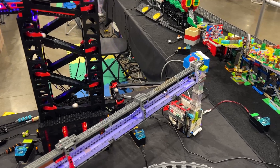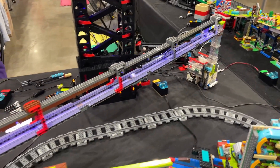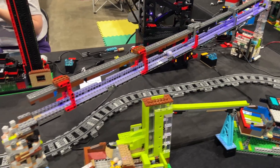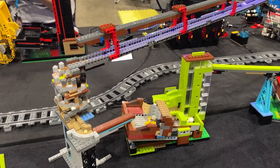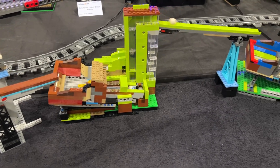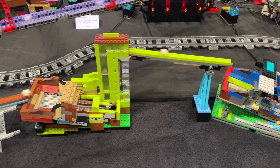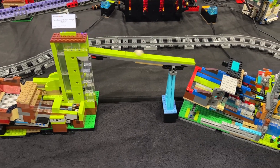Generally, my modules performed fairly well, certainly better than last year. I did have some issues on Saturday due to the fact that my S-curve lifter was sitting right on a seam between three different tables that were not all at the same height, so the base was warped out of alignment, creating a lot of extra stress on one of the drive axles.